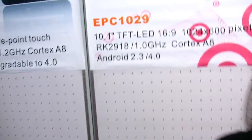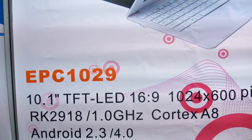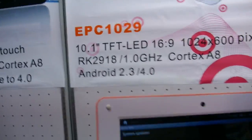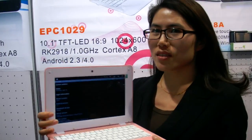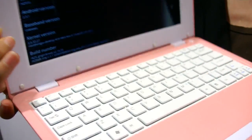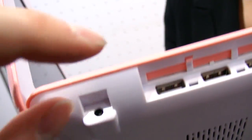So this is the EPC-1029. That's the name? Yes. And it says 'exclusive' — what does that mean? Because this case is designed by our company. It's not an open or free design — it's designed by ourselves. Our company made the design.